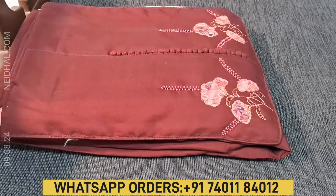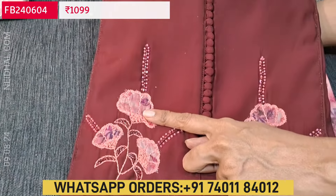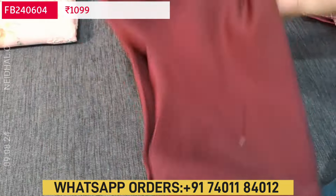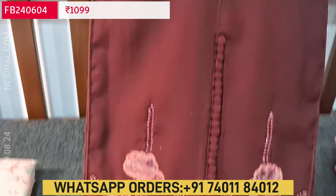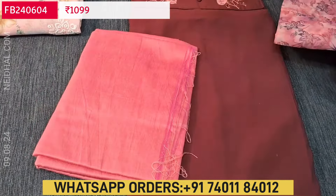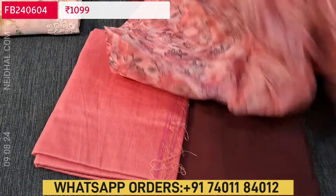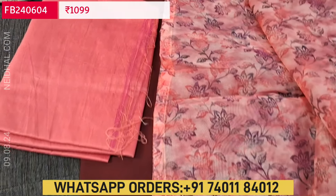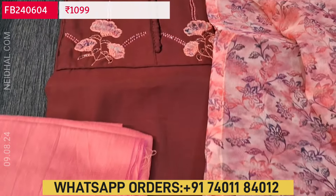Next is a fancy silk cotton dress material with beautiful and simple applique work on the yoke, with bead work and portly buttons. Great for office wear, lining is optional. We have a contrast pink color silk cotton bottom. The dupatta is an organza dupatta with floral print — lightweight fabric. Single color, great for office wear, easy to maintain, and normal wash is recommended. These sets are priced at ₹1099.